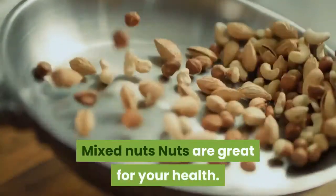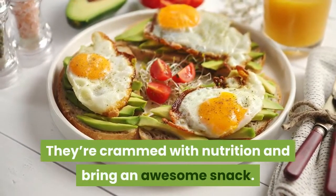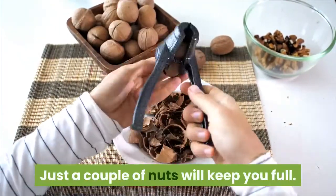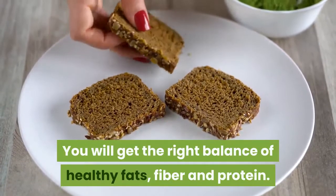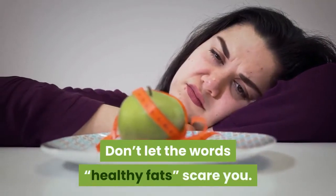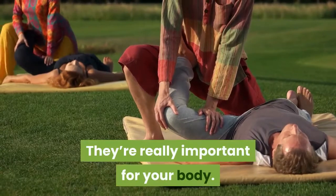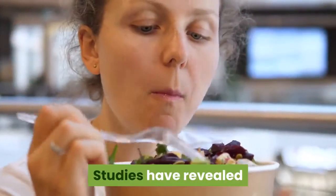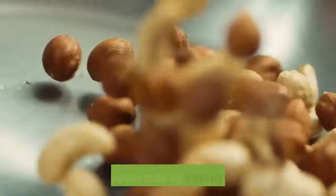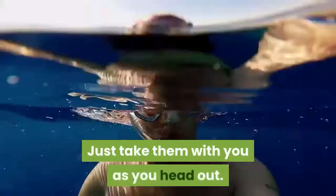Mixed nuts. Nuts are great for your health. They're packed with nutrition and make an awesome snack. Just a handful of nuts will keep you full. You will get the right balance of healthy fats, fiber, and protein. Don't let the words 'healthy fats' scare you — they're really important for your body. Studies have revealed that eating nuts in moderation can assist you reduce. You don't even need to refrigerate nuts; just take them with you as you head out.